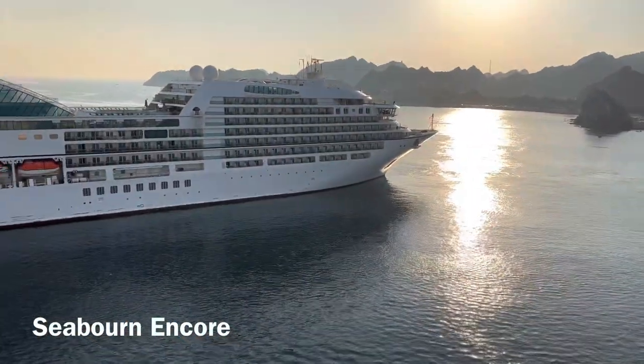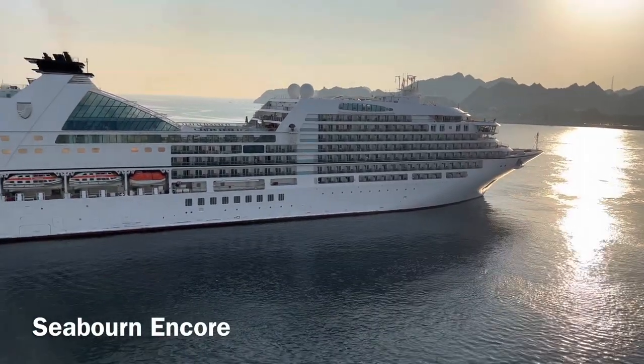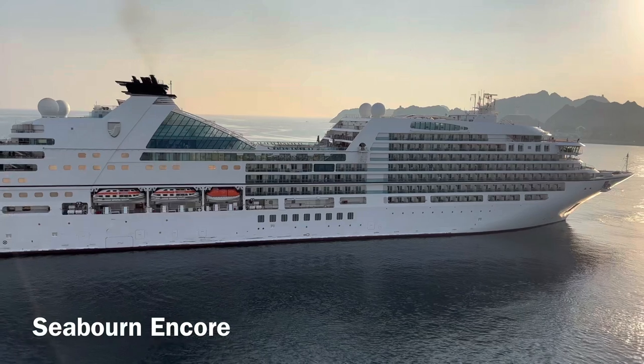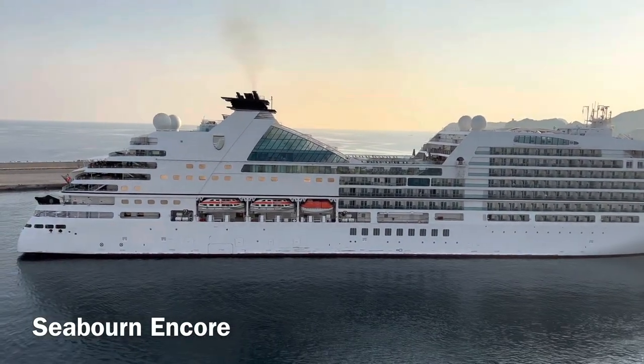We are getting a neighbour. The Seabourn Encore is docking in Muscat, the capital city of Oman.